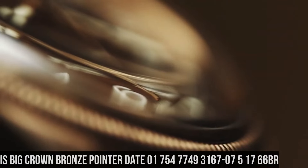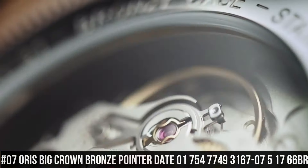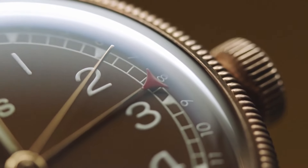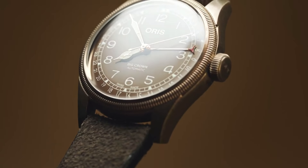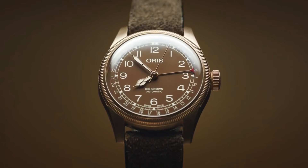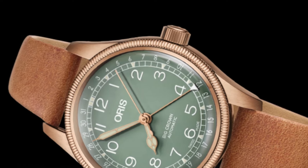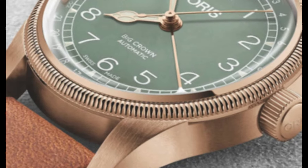Number 7: Oris Big Crown Bronze Pointer Date 01754-7749-3167-0751766BR. A beautiful watch, exactly as promised. It works perfectly and I look forward to years of enjoying this fine Swiss timepiece. Item shape: round. Dial window material type: sapphire crystal. Display type: analog. Case diameter: 36mm. Case thickness: 12mm. Band material: leather.